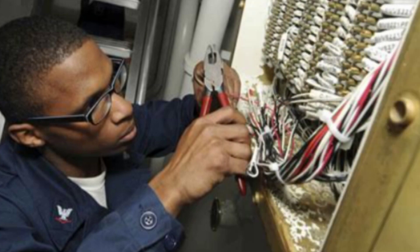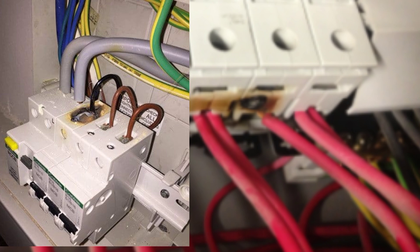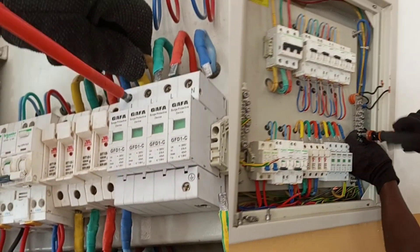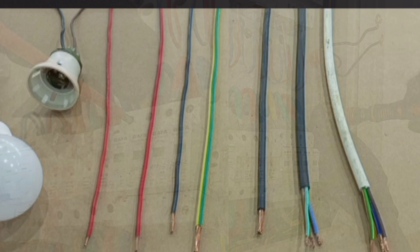Deadly mistake number two: loose electrical connections. Loose connections create high resistance at the connecting point, and this high resistance causes heat which over time can cause electrical fire. Make sure that all your electrical connections are properly done. When terminating cables into appliances or accessories, ensure connections are secure and use appropriate tools to tighten your terminals very well.